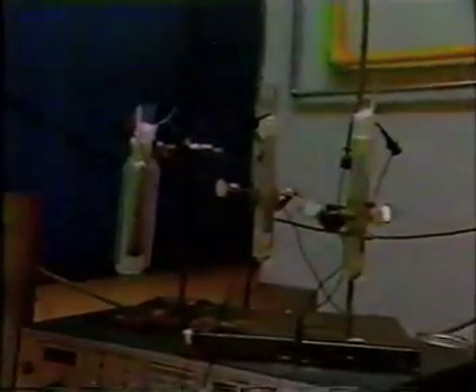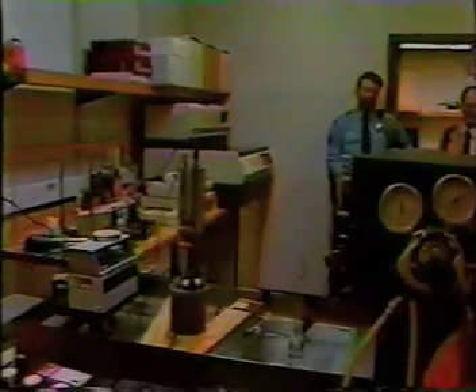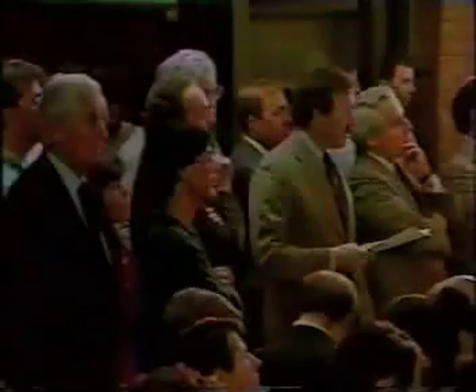If what is happening in these test tubes is indeed controlled nuclear fusion, as the scientists who set up this experiment believe, then this laboratory may one day be known as the birthplace of cheap, clean, and abundant energy. The two scientists who believe they have found a practical method of nuclear fusion say when they started, the chances of success seemed to be one in a billion.